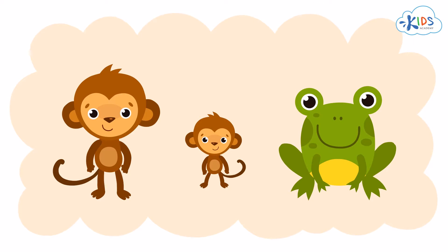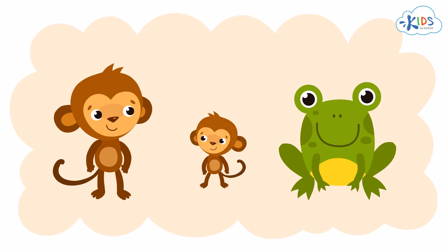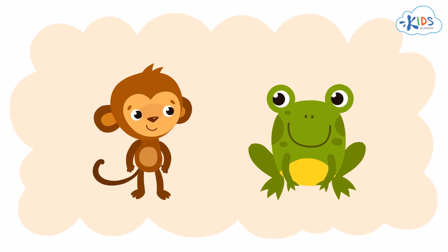Whoa! Check it out! Look at this awesome frog. He's really big, just like the really big monkey. Way cool!